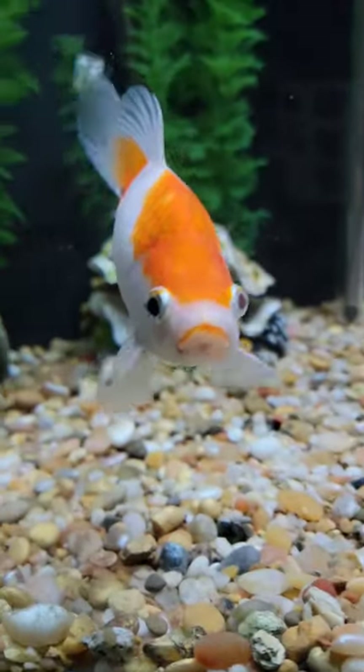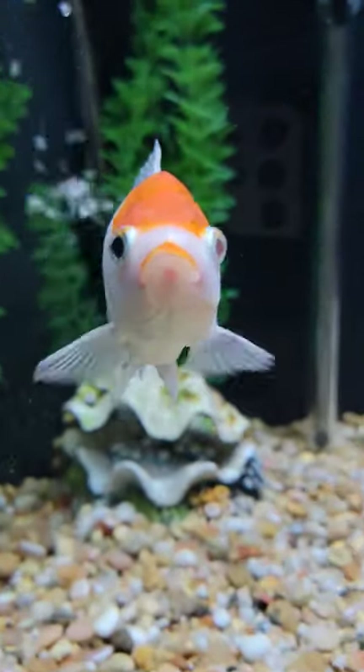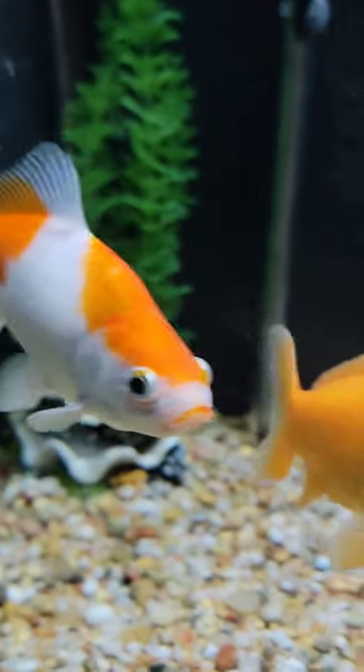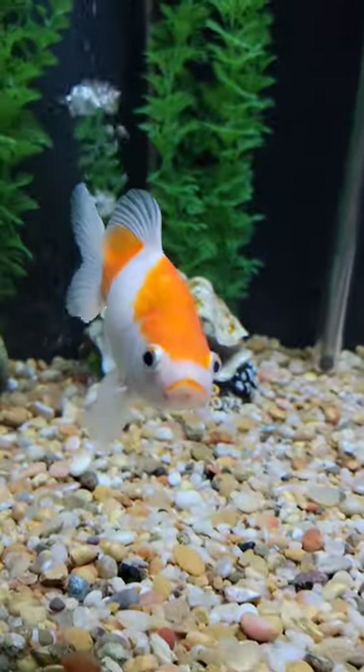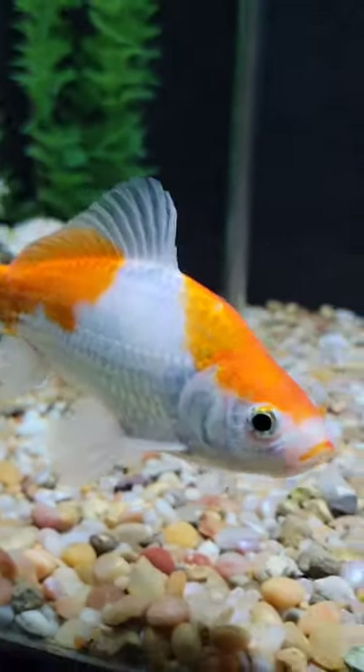They can handle a wide range of temperatures, from warmer water to pretty cold water, and they'll be just fine, but each end of the spectrum does have certain things with it. For example, if you have colder water, their metabolism is going to slow down and you should feed them less.